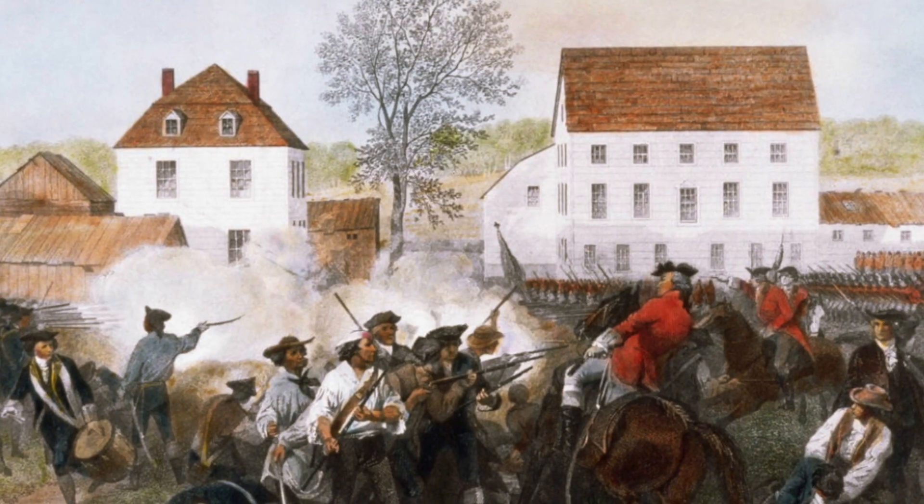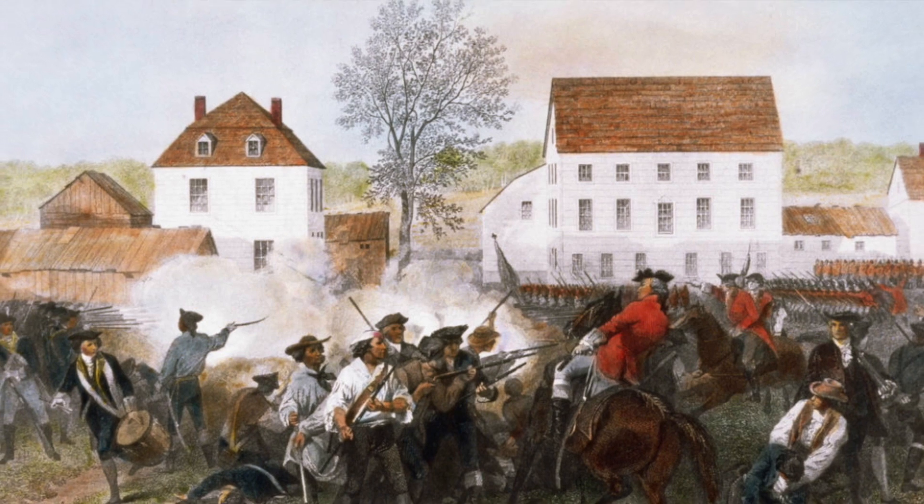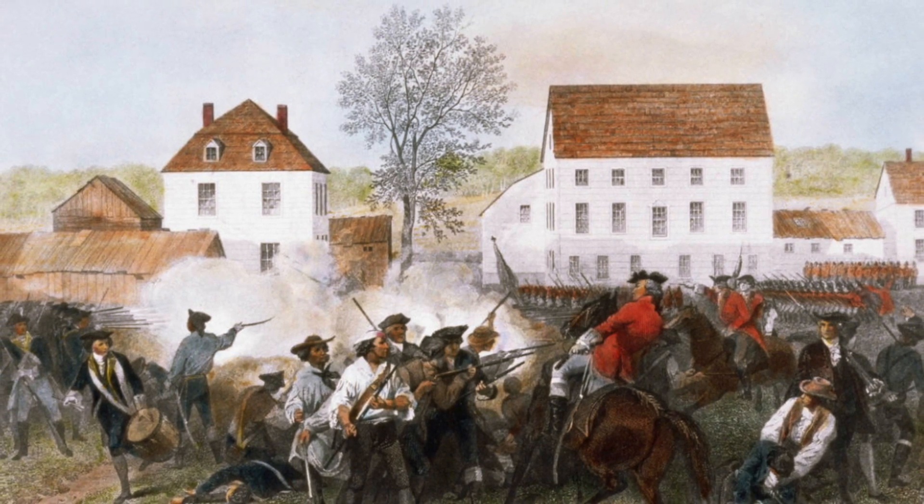The Battles of Lexington and Concord were a turning point in American history. They showed the world that the colonists were willing to fight for their freedom and independence against the might of the British Empire. Word of these battles traveled very fast and it got people fired up.